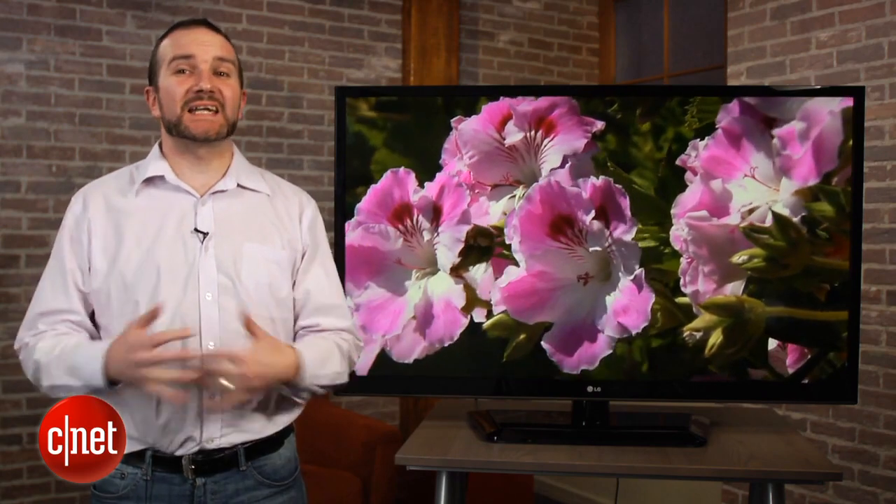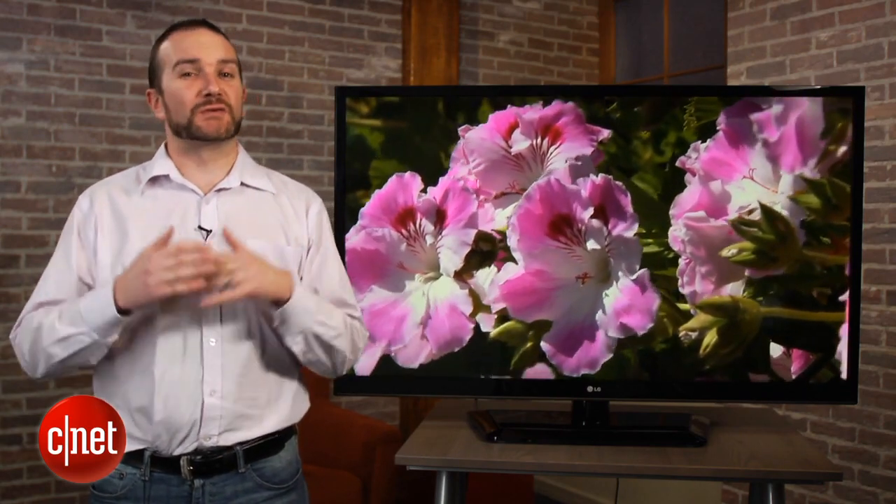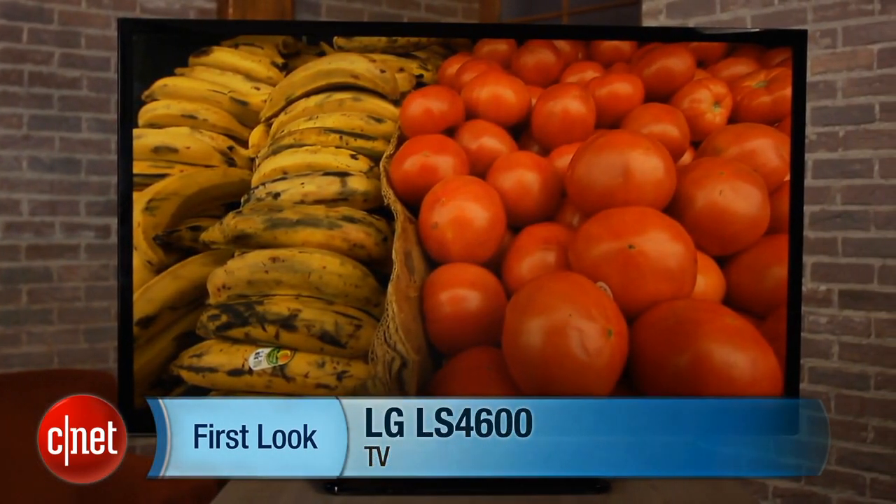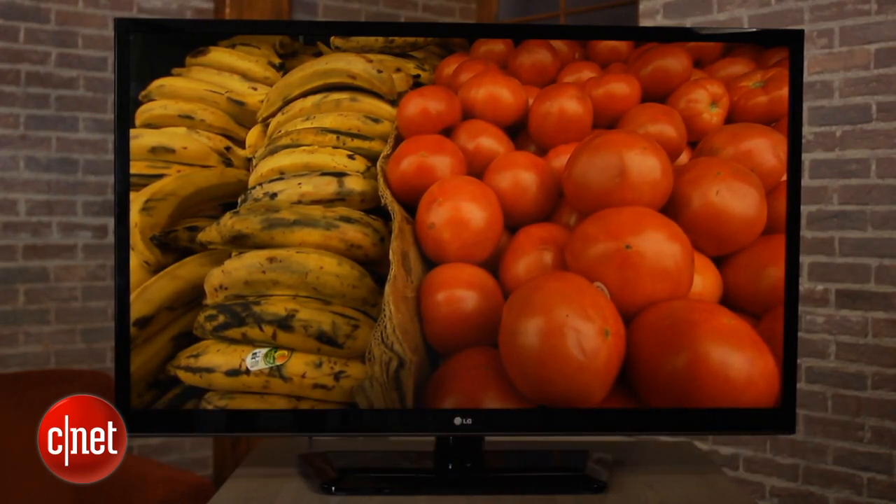LG has released some spectacular TV designs this year, but not all of us can afford 3 grand on a television. Hi, I'm Ty Pendlebury and this is a review of the LG LS4600, and it starts at the much more affordable street price of $700.